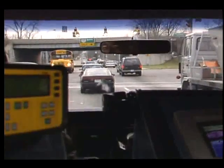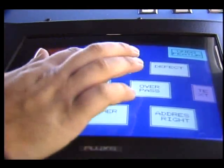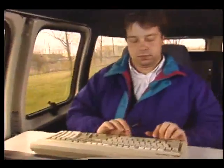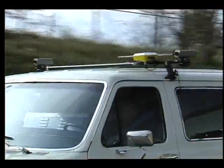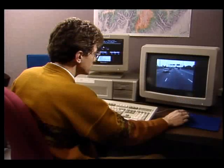Another major benefit of the mobile mapping system is the data that can be obtained about highway features. Project personnel record this information using a touch screen and standard keyboard. At the same time, digital stereo cameras capture the position and condition of overpasses, signs, and utility poles.